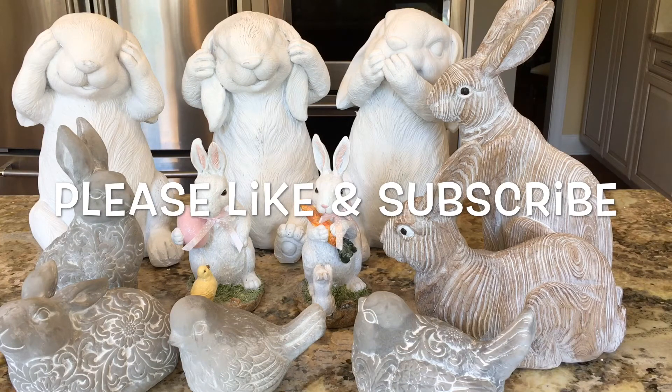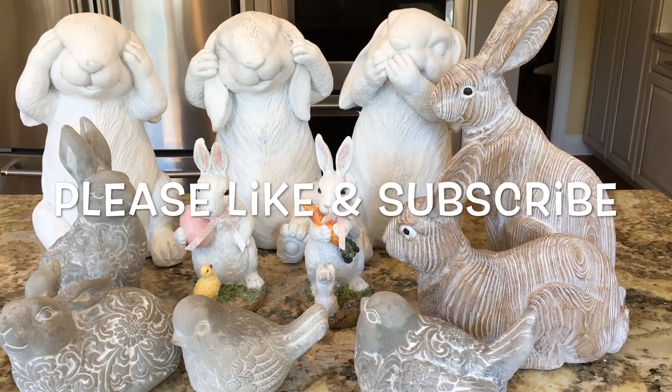Thank you so much for watching my Kroger haul. I encourage each and every one of you to go to the grocery store or drug store and just take a walk around and think out of the box — look at their decor, they might have some great sales like this one. Thanks so much for watching and happy decorating. See you soon.